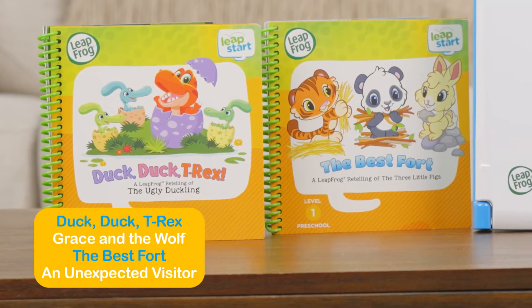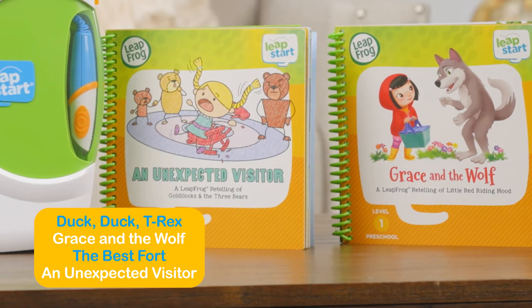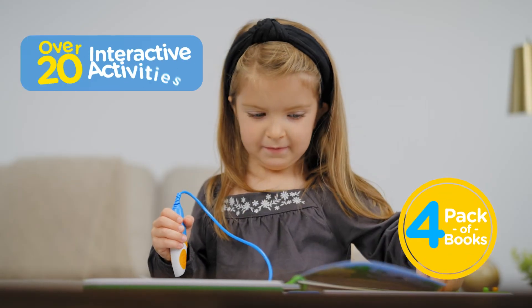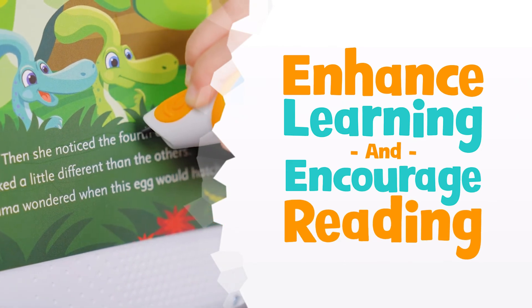Explore stories like Duck, Duck, T-Rex, Grace and the Wolf, The Best Fort, and An Unexpected Visitor — LeapFrog retellings of some familiar favorites. This 4-Pack of books includes over 20 interactive activities aiming to enhance learning and encourage reading.